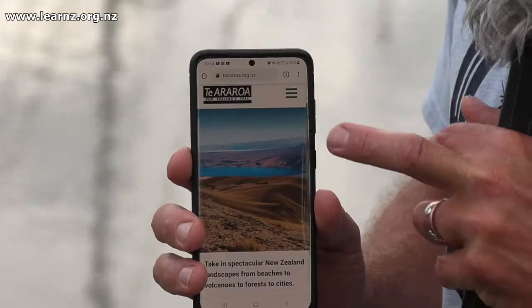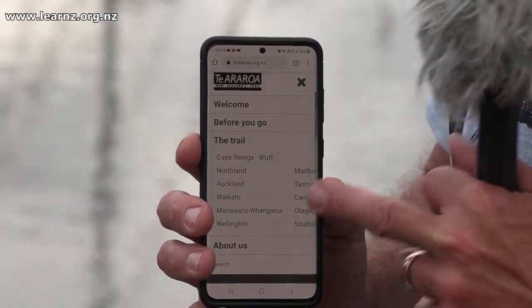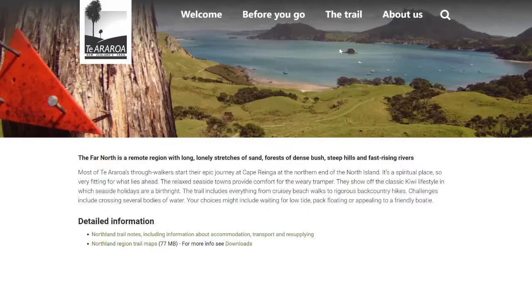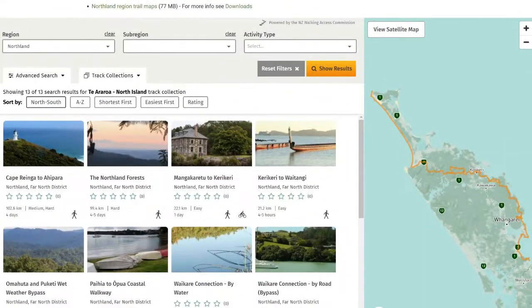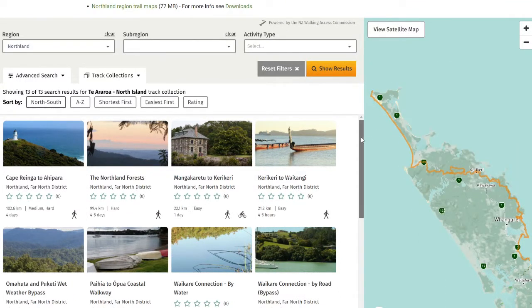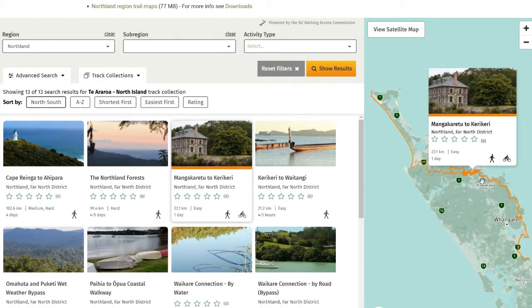There are lots of other cool features on that, but the other really neat website is Te Araroa, and there's tons of information here about Te Araroa. You can click on the trail and see the different regions where Te Araroa goes through. We've been here in Northland, so you can scroll through and see all the different parts of Te Araroa that go through the whole of Northland. I can actually see some places that go right near my place in Kirikiri, so I'm keen to get home and explore those parts first.